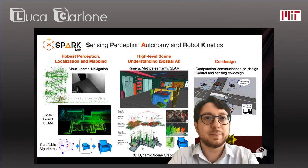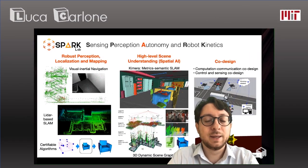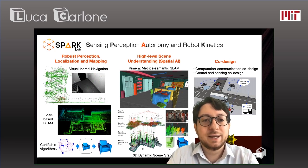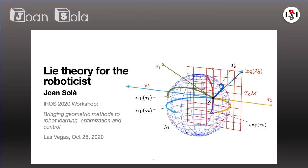Our speakers include Luca Carlone, director of the SPARC Lab at MIT, where the lab works in the broad area of robotics and autonomous systems, with particular focus on perception and computer vision for robotics. We also have Joan Sola, a researcher at the Robotics Institute in Barcelona, mostly doing state estimation for mobile robotics.